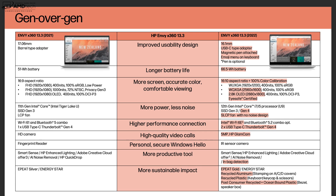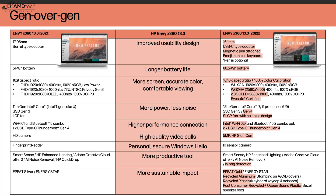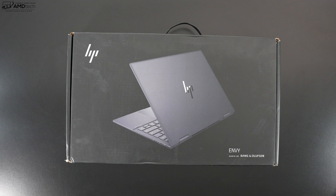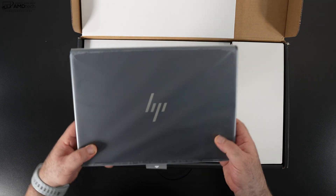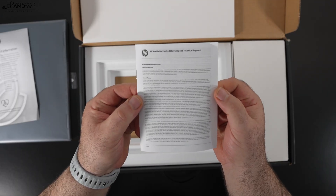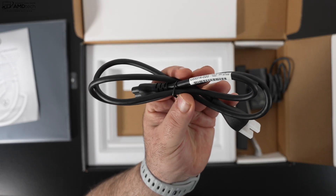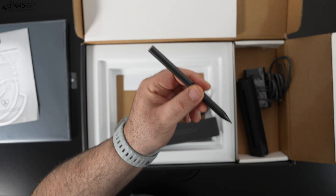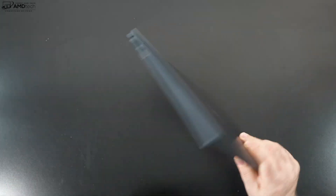For those wondering what's the difference between the 2021 model and this year's model, a chart will show you those differences. Now, with the specs and pricing out of the way, let's find out what you get inside the box. Lifting the lid, you're greeted by the unit itself. You also get product and warranty information, a 65-watt USB-C power adapter with a braided cable, and HP also sent over the HP Tilt Pen with extra pen tips that charges via USB-C.